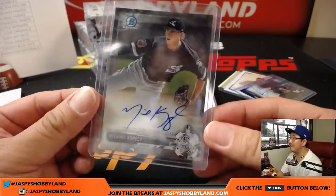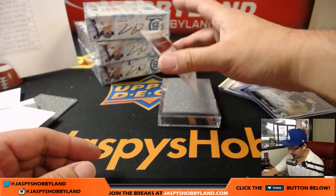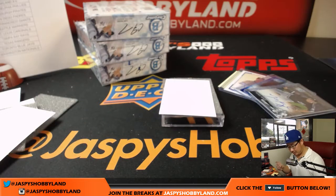He's clocked as high as 105. I think we have a bonus auto — one, two, three, and four. Bonus auto is a Diamondback: John Duplantier. Ryan Redmond with the Arizona Diamondbacks.